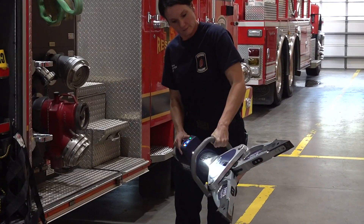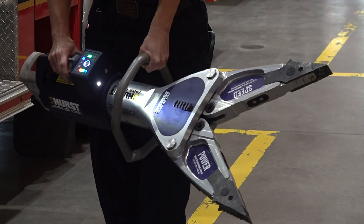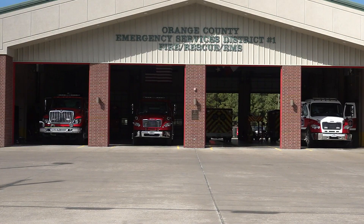Nicole Mann has been a firefighter since 2017. She also attended the training and says it will help improve emergency response — from simple means of extricating, whether that be cutting a seat belt or slightly moving a seat, something you may not think about, to the heavy use of heavy equipment.